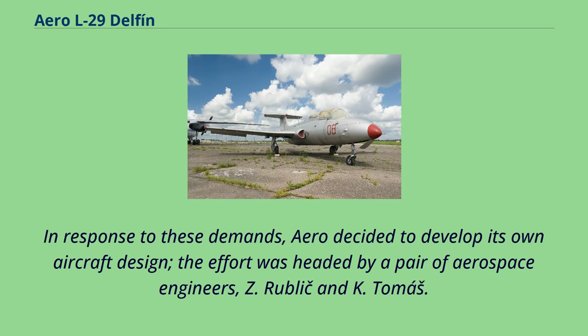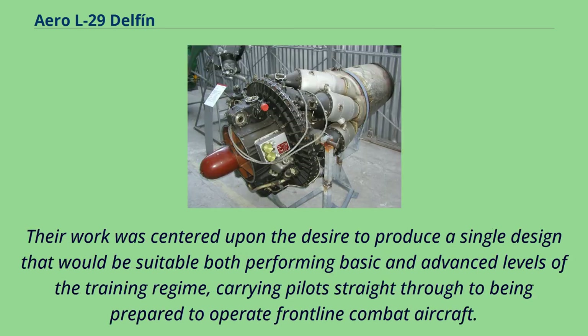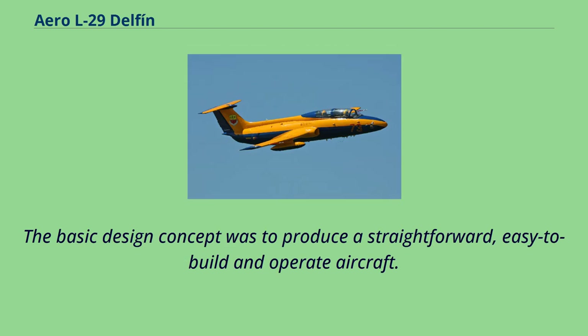In response to these demands, Aero decided to develop its own aircraft design. The effort was headed by a pair of aerospace engineers, Z. Rublich and K. Tomas. Their work was centered upon the desire to produce a single design that would be suitable for performing both basic and advanced levels of the training regime, carrying pilots straight through to being prepared to operate frontline combat aircraft. The basic design concept was to produce a straightforward, easy-to-build-and-operate aircraft.